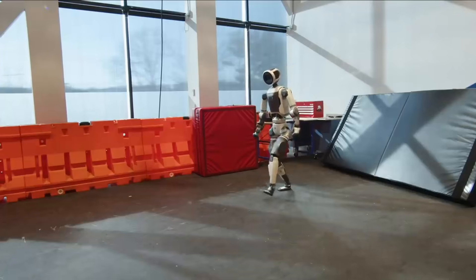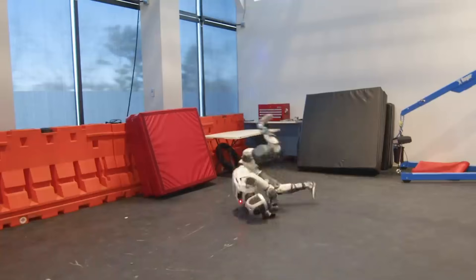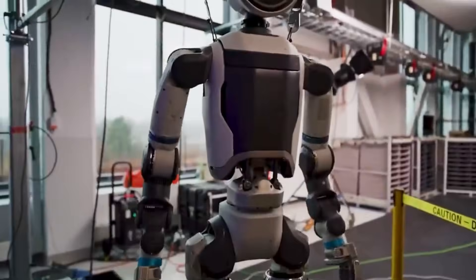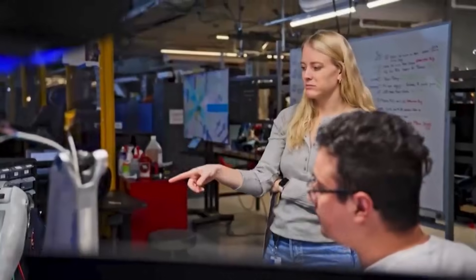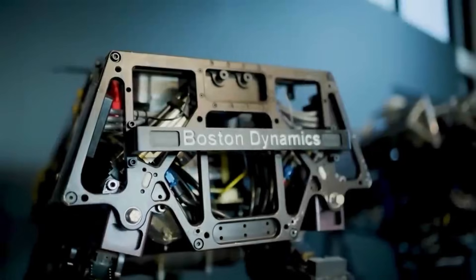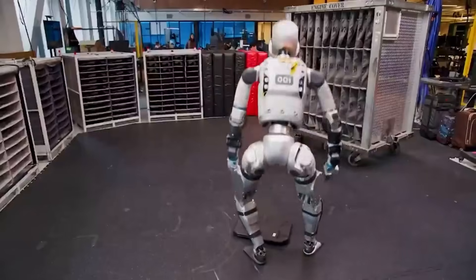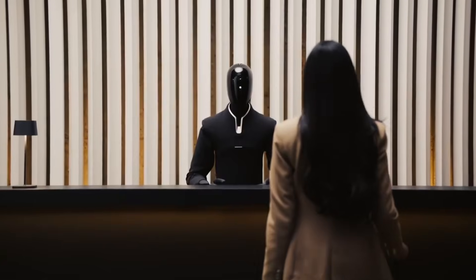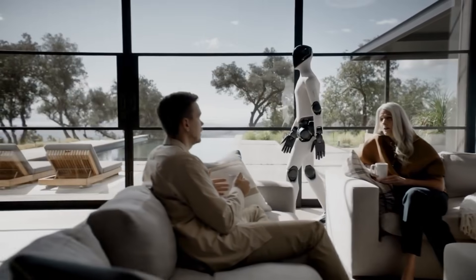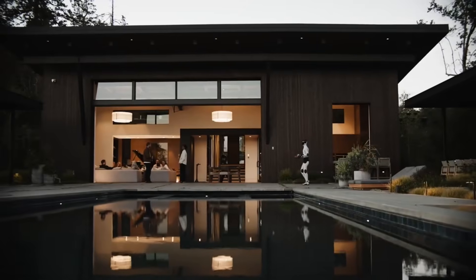This demonstration invites comparison to Boston Dynamics' Atlas robot, which has demonstrated athletic movements including backflips, parkour, and complex jumping sequences. Atlas represents the cutting edge of robotic agility and has been in development for over a decade. However, Atlas was designed primarily as a research platform, pushing the boundaries of what robot bodies can physically accomplish. Figure AI positions its robot differently, focusing on practical applications in homes and workplaces rather than maximum athletic performance.